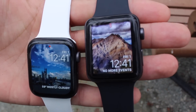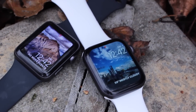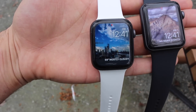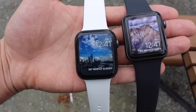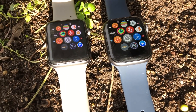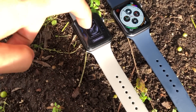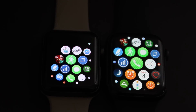First thing that stands out is the display. The Series 4 has a new 44mm size option, and you can still opt for the smaller 40mm. On the other hand, we have the 42mm Series 3, also available in 38mm — but both units here are the large size options. Side by side, the Series 4 has a much better body-to-screen ratio, making viewing messages off your wrist a lot easier. Both are rated at 1000 nits brightness, though under normal usage colors tend to pop a bit more on the Series 4's OLED display.